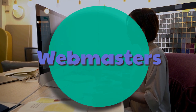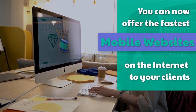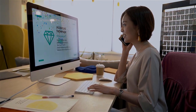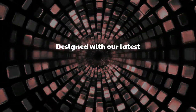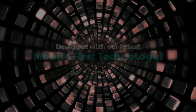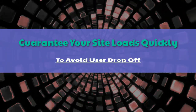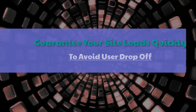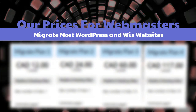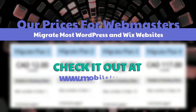Webmasters: you can now offer the fastest mobile websites on the internet to your clients, designed with our latest mobile-first technology. Guarantee your site loads quickly to avoid user drop-off. Check out our webmaster pricing — we migrate most WordPress and Wix websites — at mobilefirst.ca.